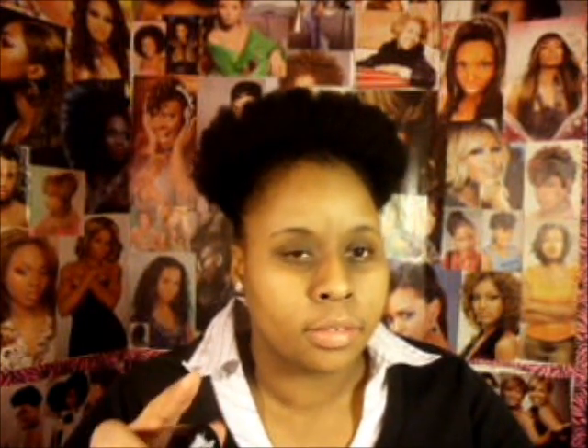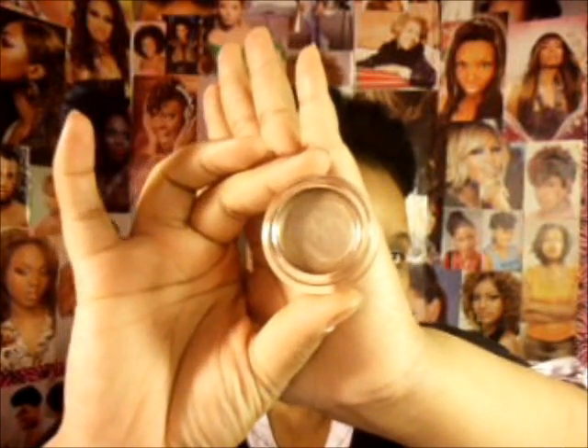These are the Color Tattoo 24 Hour Color Tattoo Cream Eyeshadows. I'm going to put swatches here. I've only used them once — I used the one called Bad to the Bronze. I have no complaints; my makeup lasted at least more than 12 hours. So if you haven't picked these up, you should. I think they're buy one get one half off at Ulta.